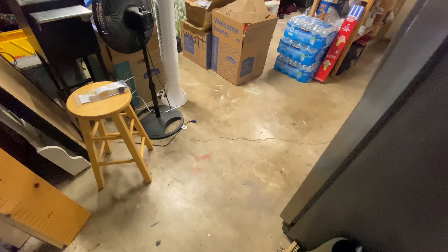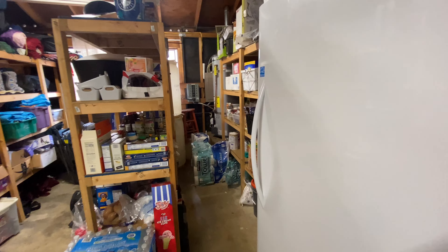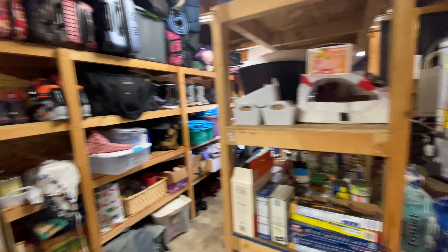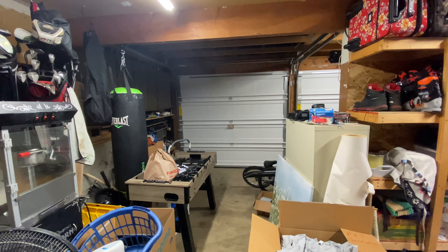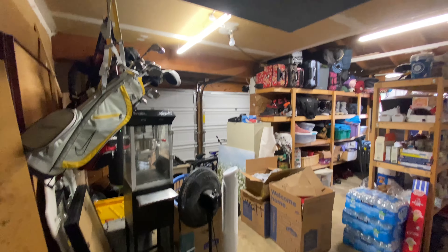We'll step out into the garage space. They're storing some stuff in here right now. You can see the water heater and electric panel over in the corner. This is the two-car garage.